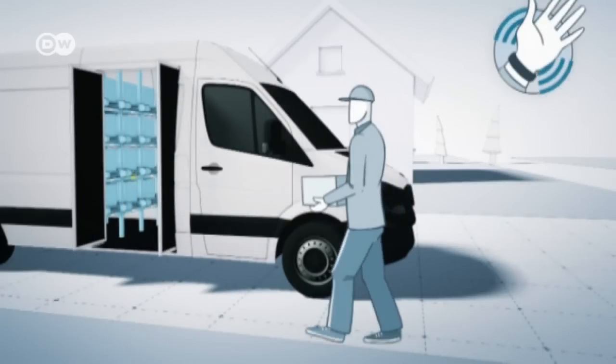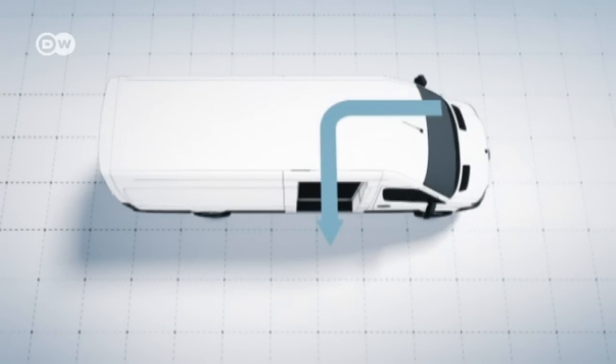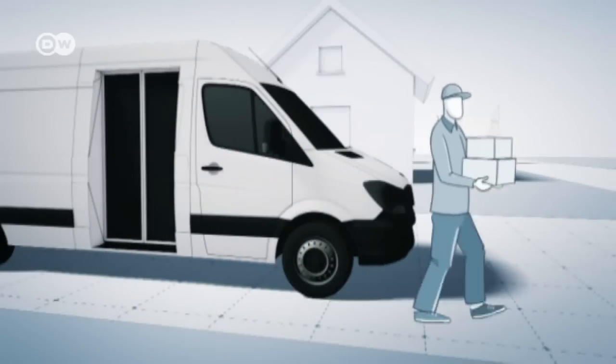The door opens without a key. Short distances and easy access to packages make the deliverer's job smoother.